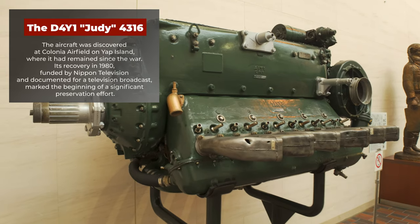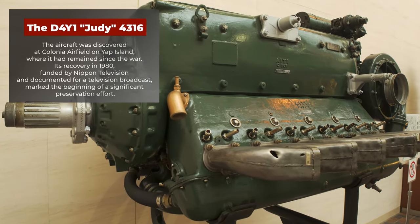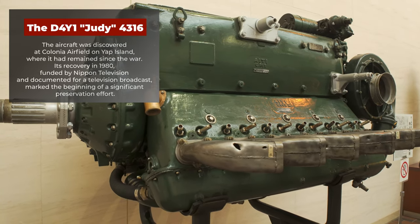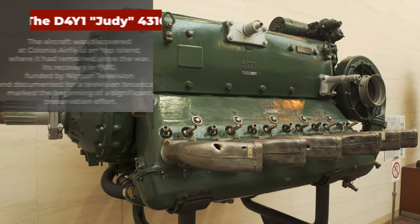The aircraft was discovered at Colonia Airfield on Yap Island, where it had remained since the war. Its recovery in 1980, funded by Nippon Television and documented for a television broadcast, marked the beginning of a significant preservation effort.